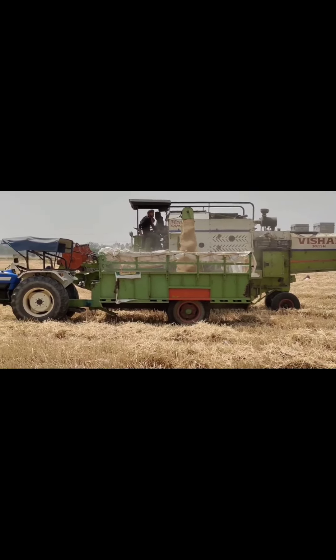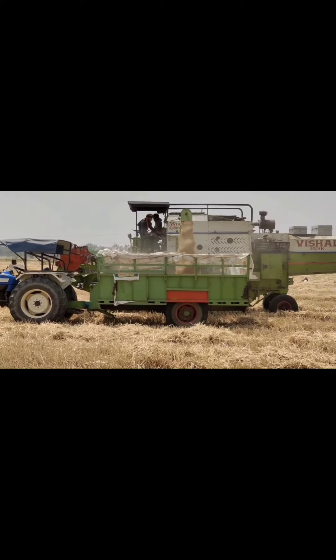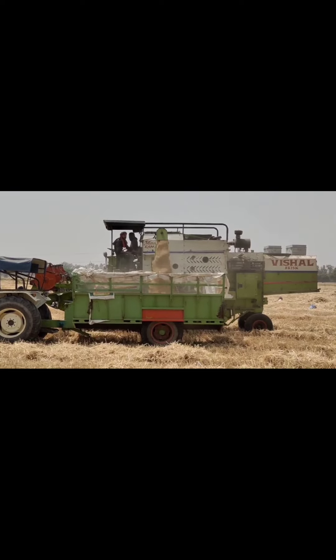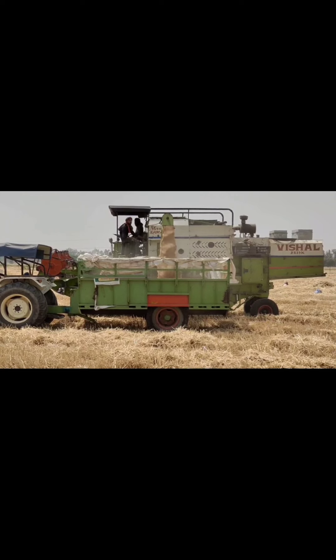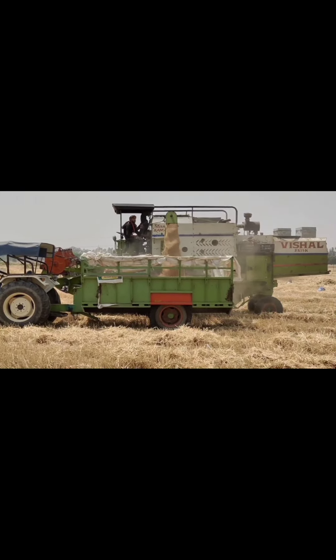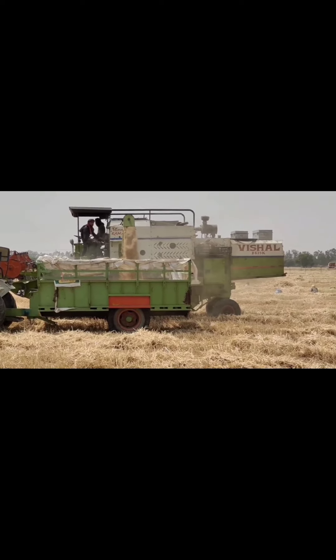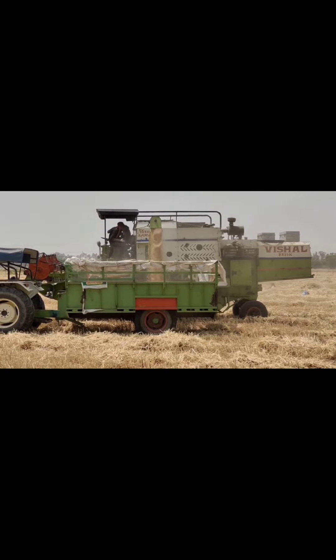In North India, the yield per acre is anything between 22 to 26 quintals. The wheat which is grown in Haryana and Punjab is normally used for the public distribution system and it is used for bread making.